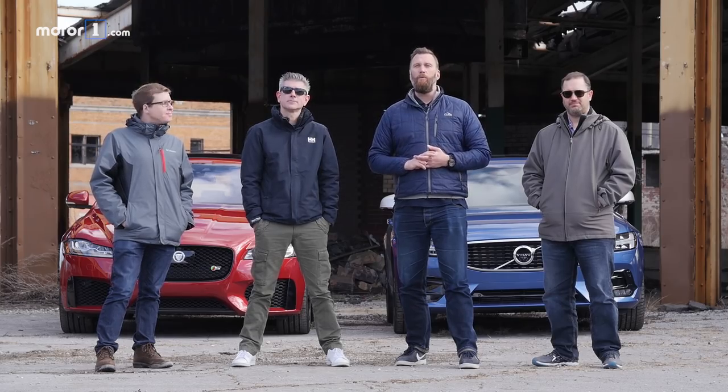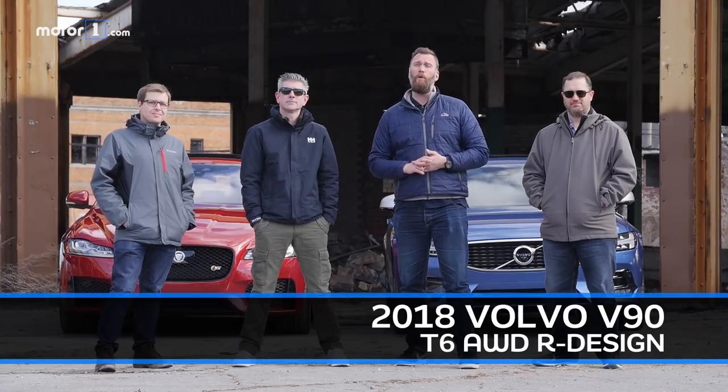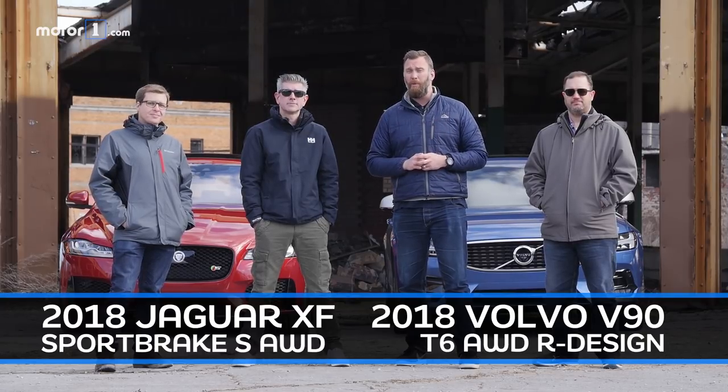Welcome to Detroit, everybody. We are here with two of the most interesting new wagons on the U.S. market. We've got the Volvo V90 and the Jaguar XF Sportbrake, and we've been driving them over the last two days to find out which one we like the most.